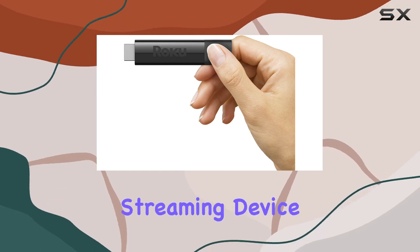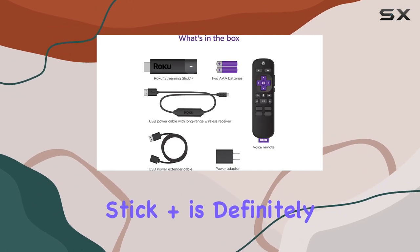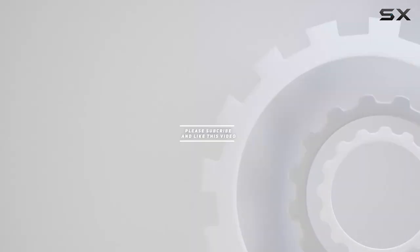In conclusion, if you're in the market for a streaming device that delivers on both performance and convenience, the Roku Streaming Stick Plus is definitely worth considering. Check out the video description for an updated price, and thank you for watching.